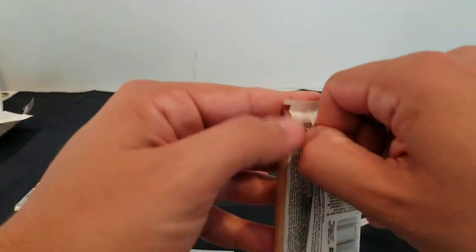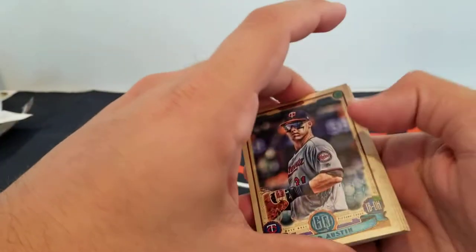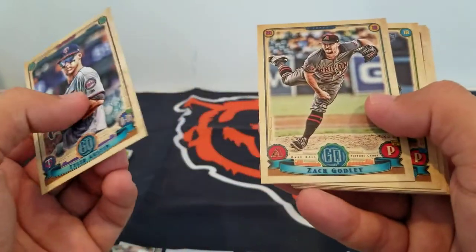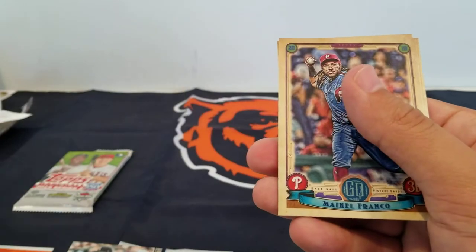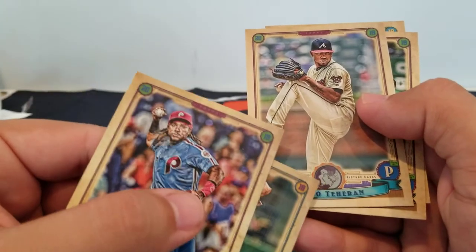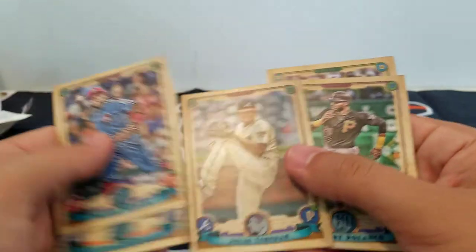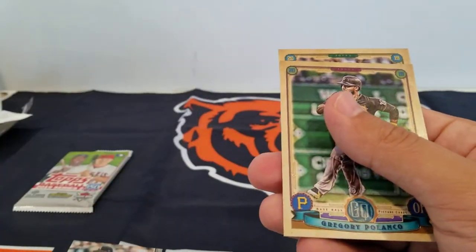Alright, last two packs — here's the better stuff. Gypsy Queen. I have no idea what's an SP or if there's something weird — I'll have to look at it later, or you guys can let me know in the comments below. Tyler Austin, Ponce de Leon rookie, Franco, Kershaw. There's something different about that — it just looks different, right? Something's going on. Polanco and Filar — okay.